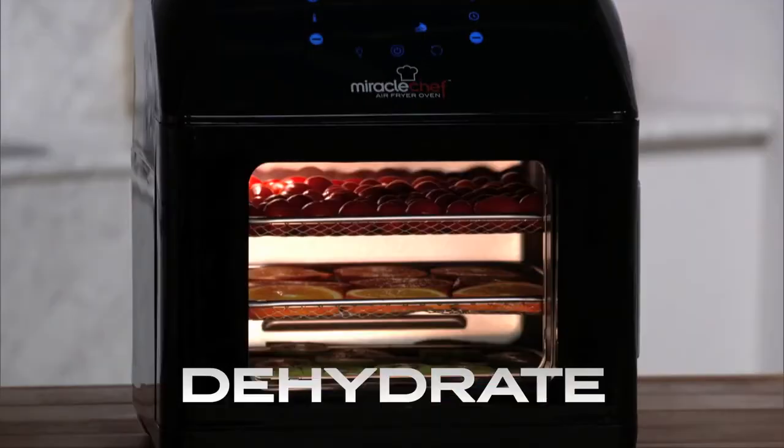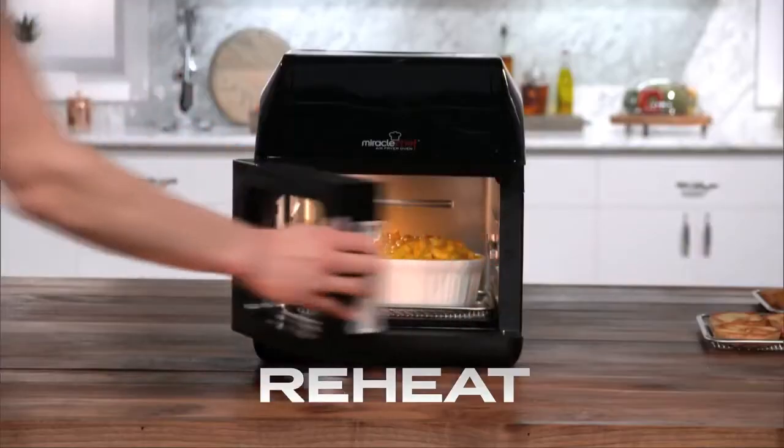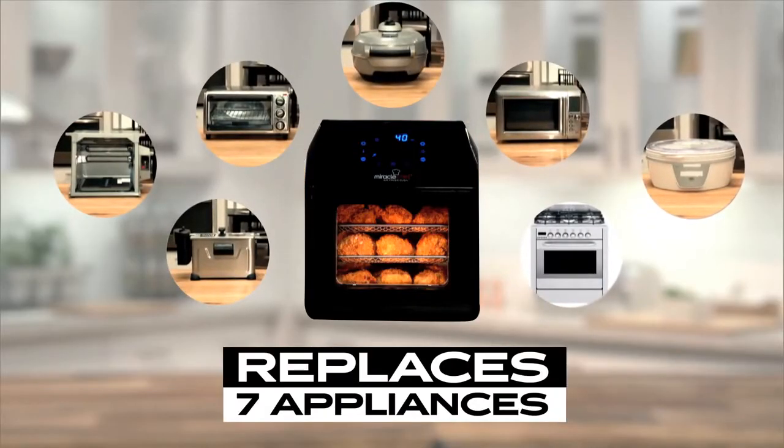With one touch you can rotisserie, dehydrate, air fry, roast, bake, cook pizzas, grill, toast and reheat. That's right, the Miracle Chef Air Fryer Oven takes the place of seven different appliances.